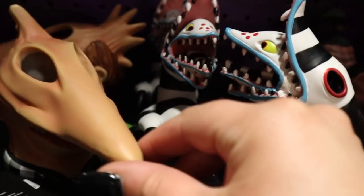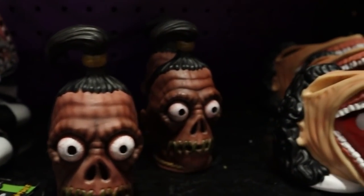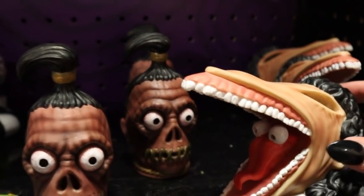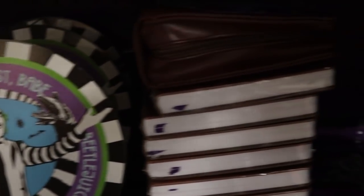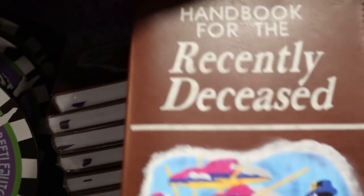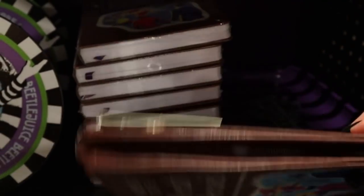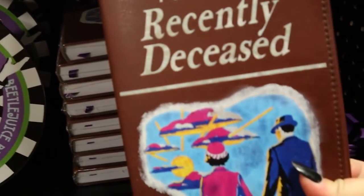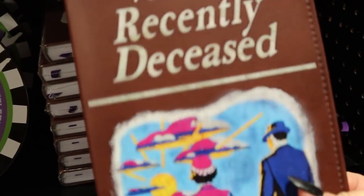We've got these super cute lights — we've got Adam, a sandworm, the shrunken head obviously, and Barbara. These are so cool. We've got the handbook for the recently deceased — this is a cool little crossbody bag. I'm going to need that in my life.